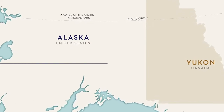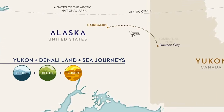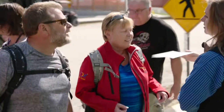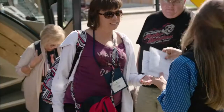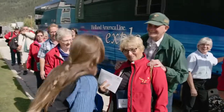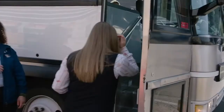Guests traveling on one of Holland America Line's Yukon and Denali land and sea journeys will take a short, one-hour charter flight from Fairbanks to historic Dawson City for a two-night stay. An exclusive feature of our Yukon and Denali land and sea journeys are Holland America Line's professional journey hosts — seasoned local experts who travel with our Yukon guests throughout the land portion of their journey, leading the way and helping them get the most out of their great land adventure.